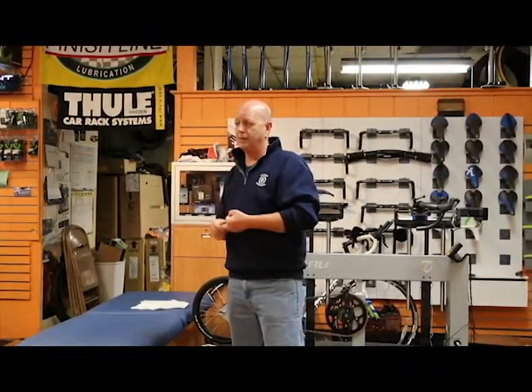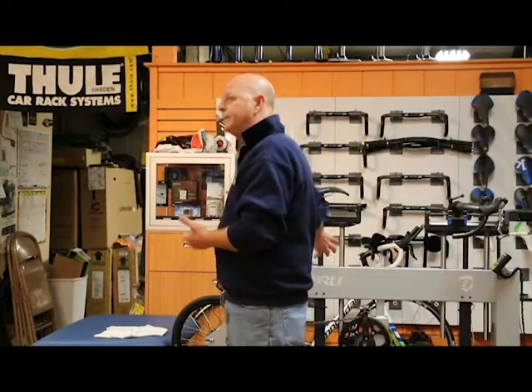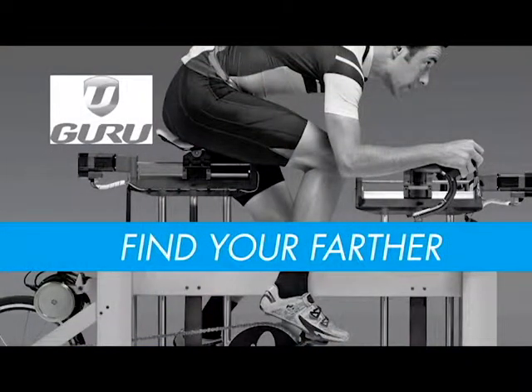We get a lot of questions about what to do in the winter, how to train, whether to buy a trainer or a CompuTrainer. I'm Ross Hart, I own Hart Cycle — we've been in business since 1988. When it comes to fitness, training, staying healthy, and fewer injuries, it starts with a good fit, and that's basically what we've been doing for the last couple of years.